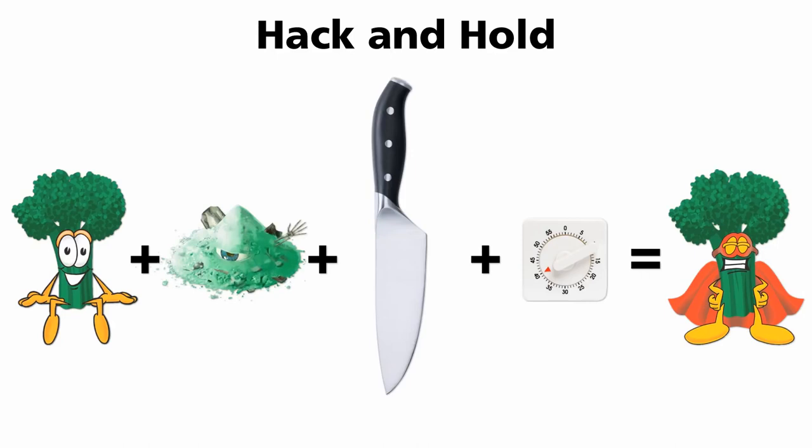When most people make broccoli soup, they're doing it wrong. Most people cook the broccoli first, then blend it. But now we know it should be done the exact opposite way — blend it first, wait, then cook it.